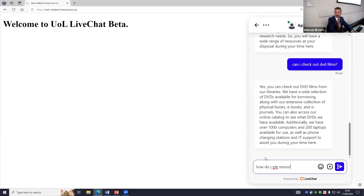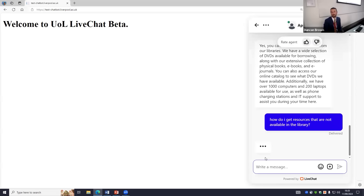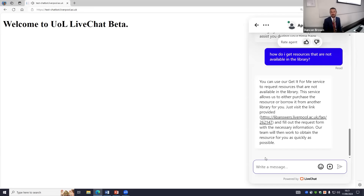How do I get resources that are not available in the library? This is quite a complex query — I'm asking about resources but everything that's not the library, even though I'm talking about the library. It comes back: you can use our Get It For Me service to request resources. There's not actually anything specifically stating that Get It For Me is not the library — it's pieced it all together from those FAQs. A question was raised about service updates — if the library is shut for maintenance, we would integrate that into the knowledge base. If there is a service update feed we can access in real time and the scheduled task is running regularly, then yes, it would know.